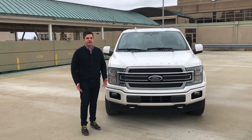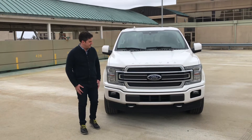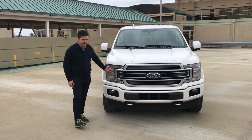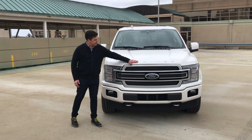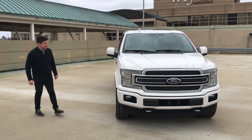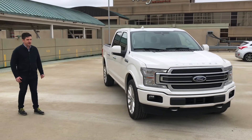As you'd expect for the top-of-the-line F-150, the Limited has all the fancy trim on it — from the satin finish on the grille, the chrome, LED headlamps and driving lamps, and the Limited badge on the hood. All looks really nice. Body-colored bumpers. This has the metallic white paint on it, which looks really good on it as well.